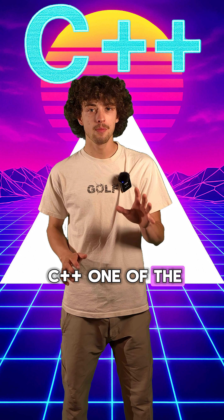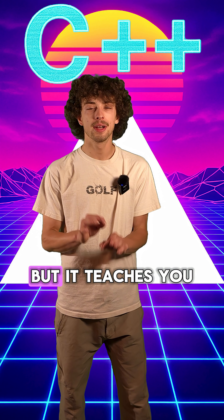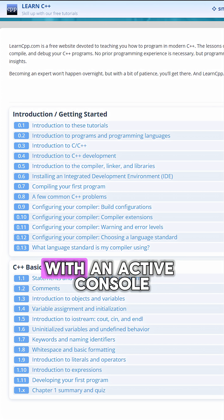Now let's talk about C++, one of the more complicated languages that helps the back end of almost all apps and computers. It's a harder language to pick up, but it teaches you how computers really work. If you're looking to learn C++, learncpp.com is a great resource to help you learn with an active console that you can interact with.